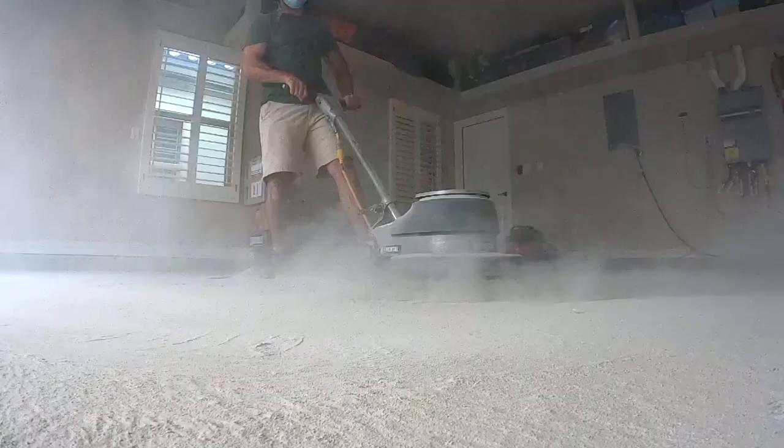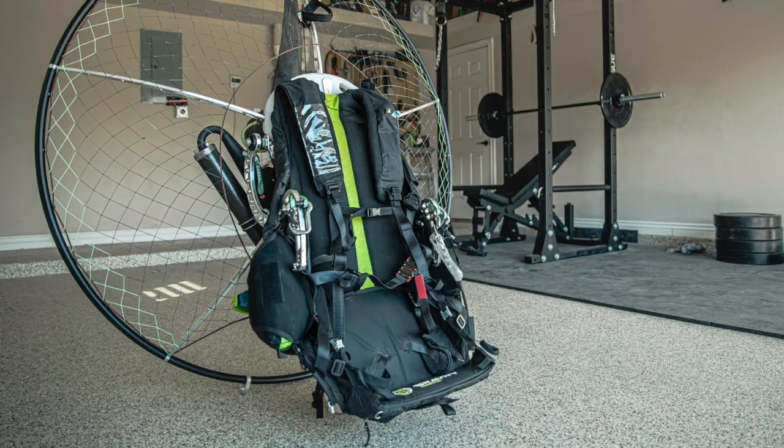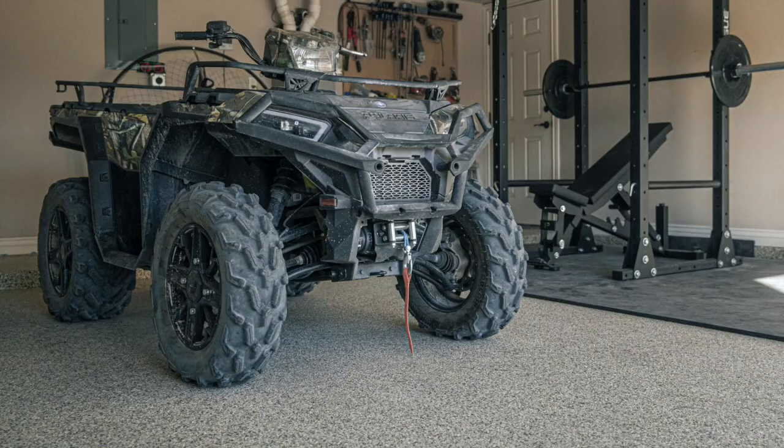We've been looking for an industrial strength, beautiful customized garage floor that we could do ourselves without needing to go to a professional that would charge us thousands and thousands of dollars. With coronavirus going on, nobody goes to the gym. We've got our gym equipment here and we wanted to create a space that's nice so that I can work on my paramotors or the four-wheeler and Leandra and I can exercise.